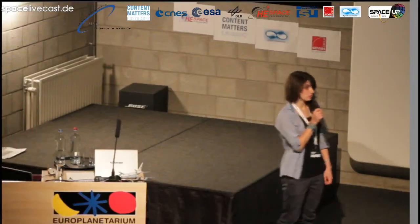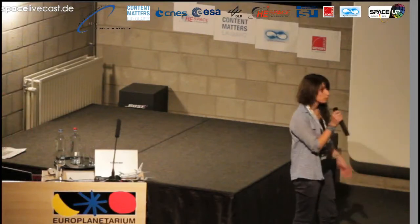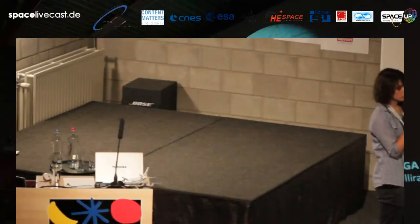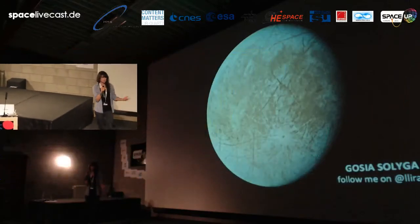Hello, my name is Gosia Sołyga and I'm a student from Warsaw. During the last time I had an opportunity to work on one project where I learned something more about Europa, and I would like to tell you something about it.